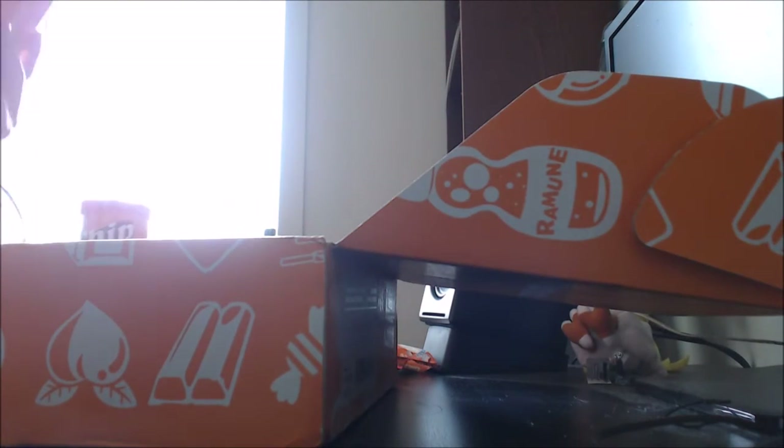So yeah, that's lobster bisque flavoured Pringles. That should be good.